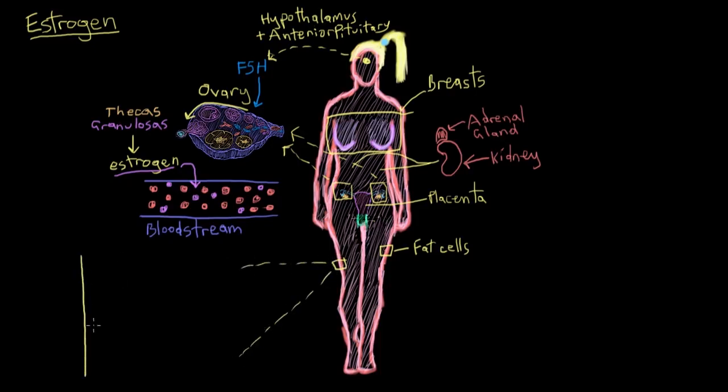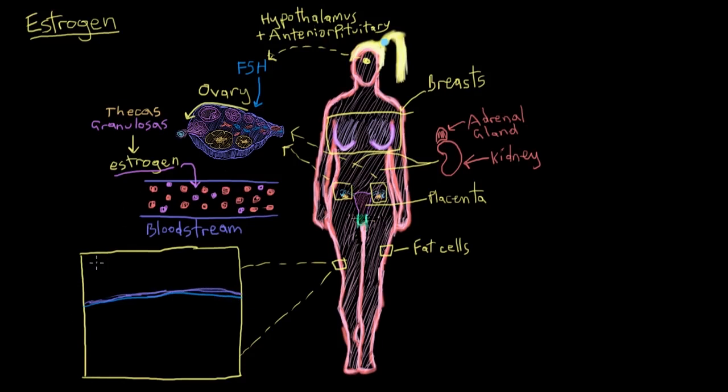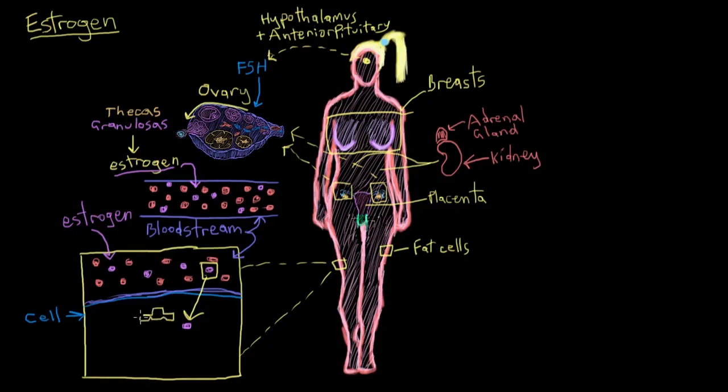To show how estrogen works, I'll blow up a cell here in the thigh — this is the cell membrane, and this purpley-blue thing is the blood vessel running beside that cell with red blood cells and estrogen. When estrogen sees a cell it wants to enter, it crosses the cell membrane where it's picked up by a carrier protein — like a taxi — which transports it to its next destination: the nucleus, where our DNA is. Estrogen works by binding near certain genes to change their expression, ultimately changing the behavior of that target cell.